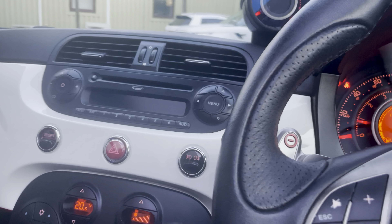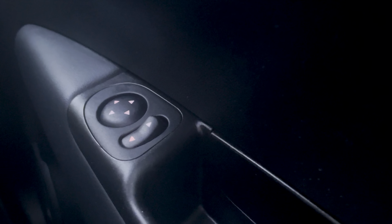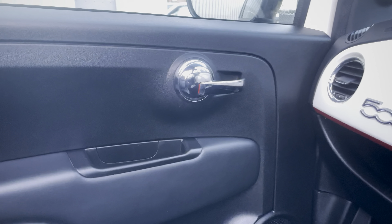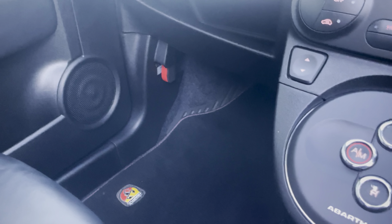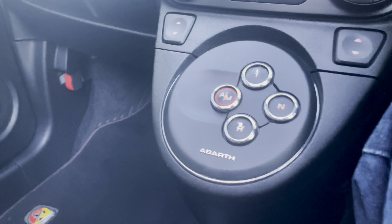A couple of cup holders. Really nice condition inside. Also comes with the Interscope sound system. Door cards are really nice and clean — you can see the buttons there. There are no significant signs of wear. The last owner was a mature lady who had the car, and we've managed to acquire it from her, so it's clearly very well cared for.